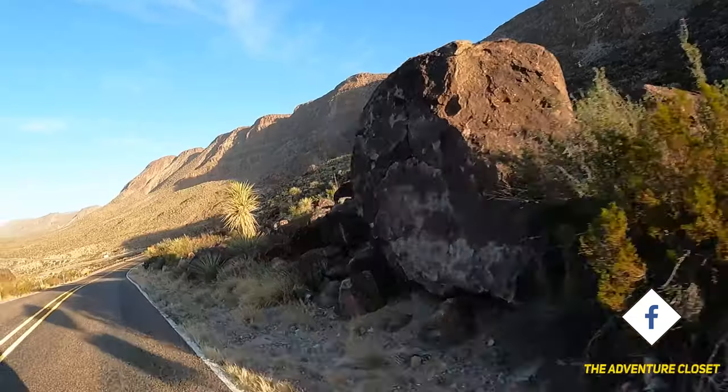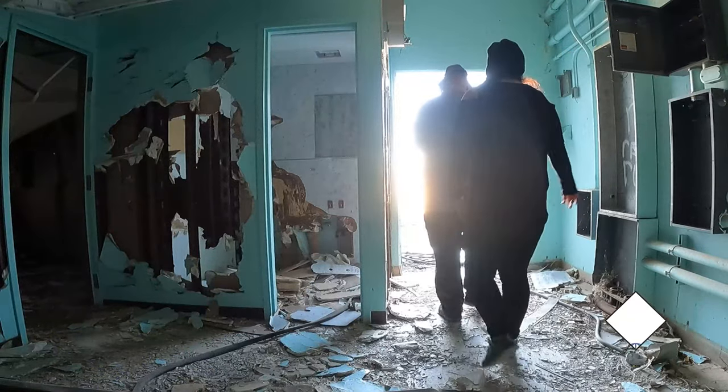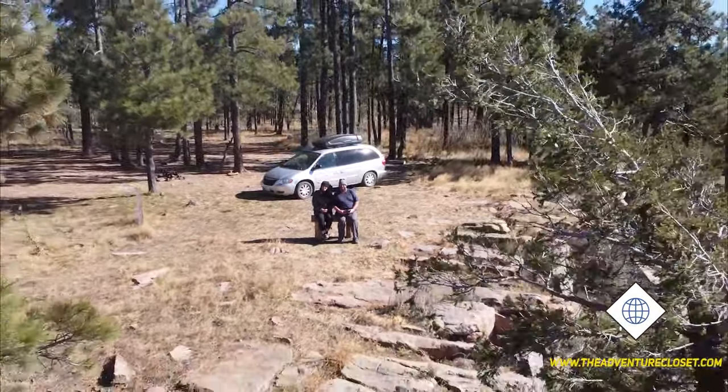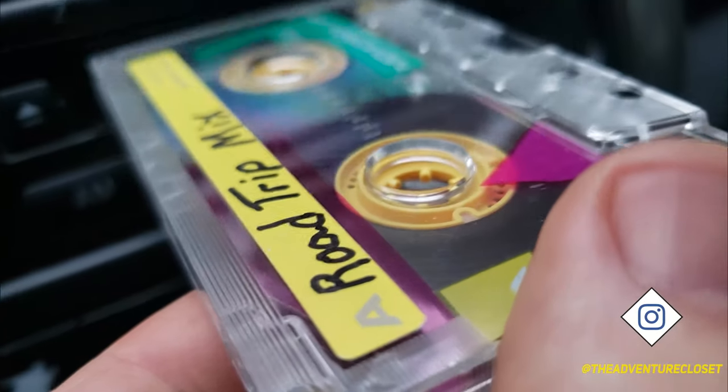I'm Liz and this is Charlie. We are two 80s and 90s kids that never lost their sense of wonder. We're all over the map exploring wild and abandoned places, discovering rocks, geology, and history of different areas, all while living and traveling in our minivan, Opal. I guess you can say our life is a mixtape of adventures.